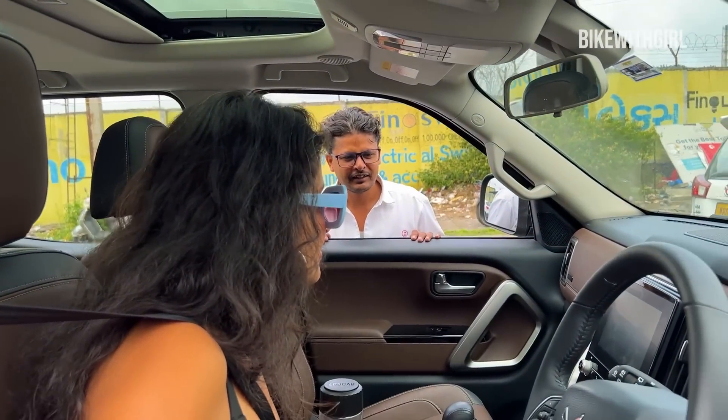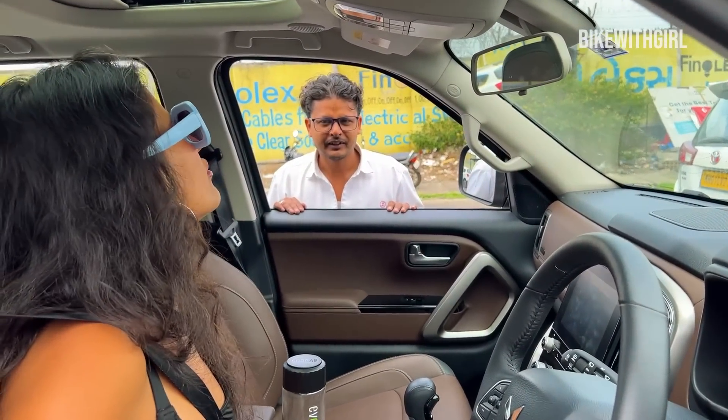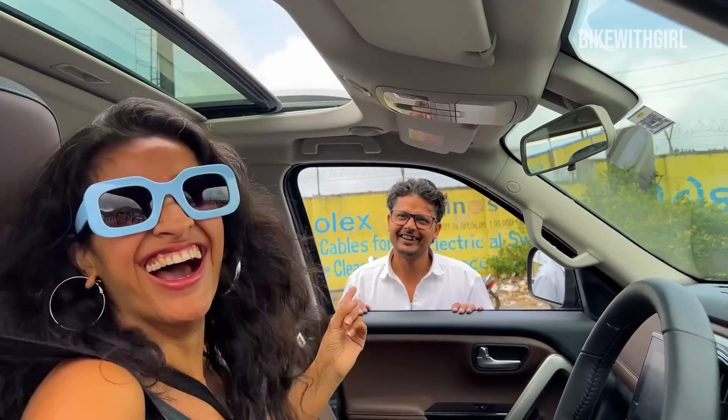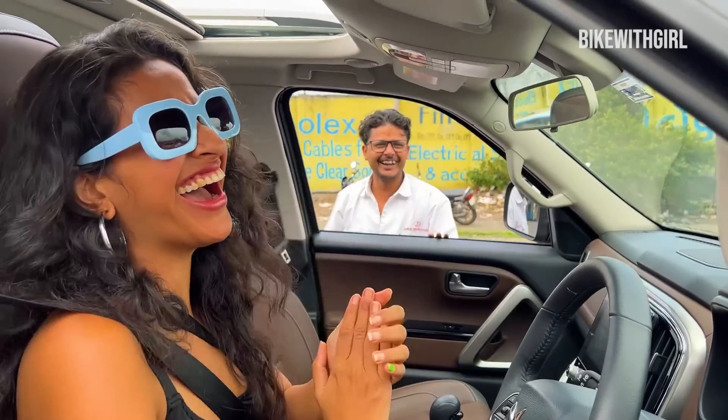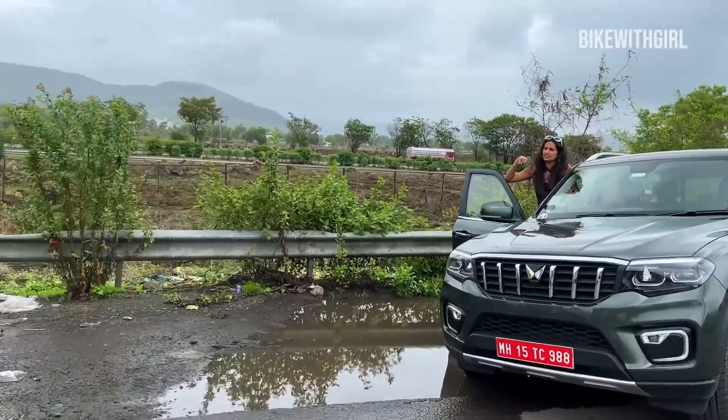Alexa, open the sunroof. I love it. And 200 PhDs!